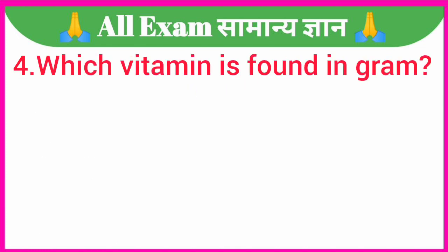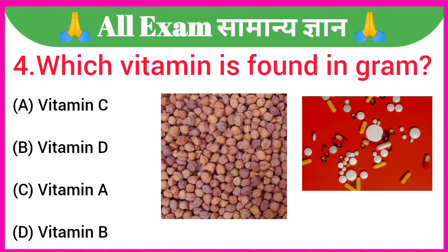Which vitamin is found in gram? A. Vitamin C, B. Vitamin D, C. Vitamin A, D. Vitamin B. Your correct answer is option A — Vitamin C.